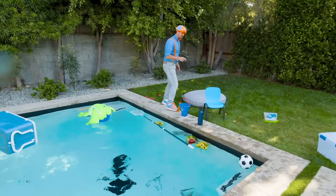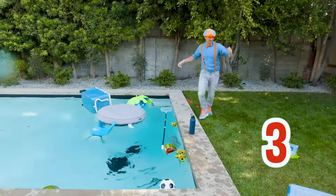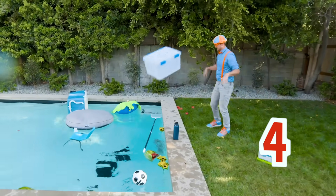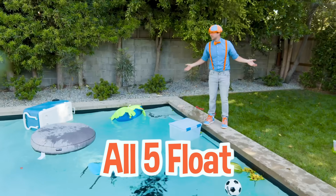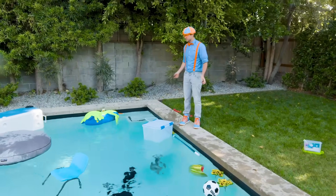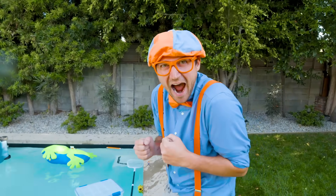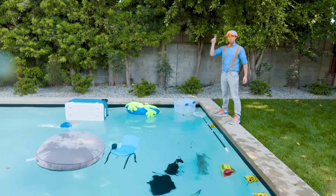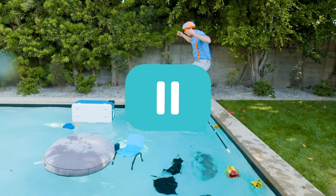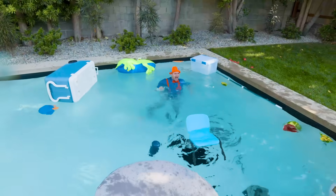There are five more things — let's throw them in! One, two, three, four, five. All five of those things look like they float. I wonder if I would sink or float — I'm so excited, let's find out! Ready? Three, two, one — stop right there. Remember, you should never jump into a pool unless a grown-up is with you. Here we go — I guess I float!